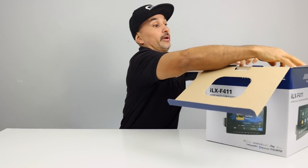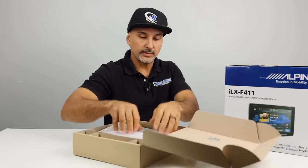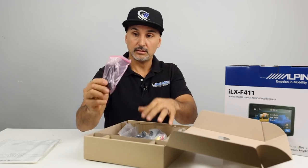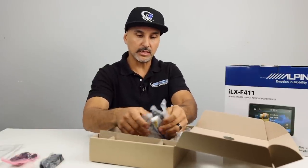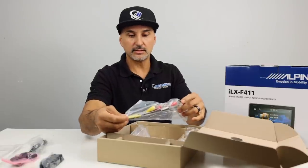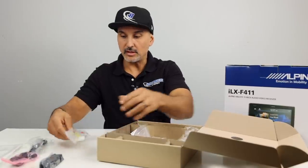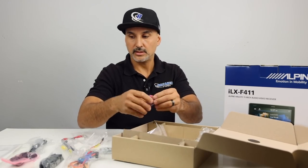Let's do the unboxing. The box is pretty big. Contents include a manual, Bluetooth mic, brackets that go in the back — and if you don't put those brackets on, it will not turn on. Also included: USB cable, RCAs, a camera input (the yellow one is dedicated to the rear view camera), an aux input, main power cable, iDataLink adapter, and brackets for the Bluetooth mic.